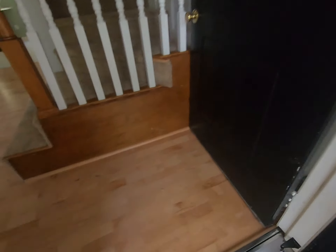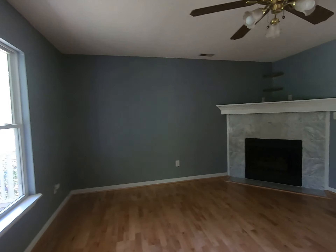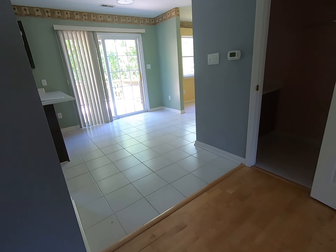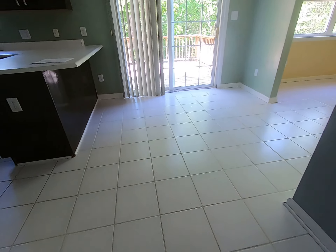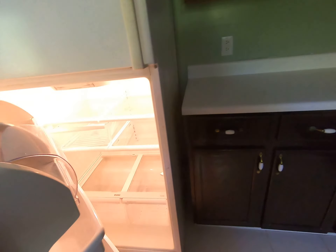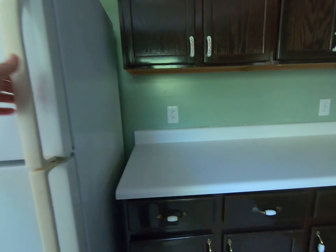Inside you've got a laminate floor in the living room, a gas fireplace, and a little TV niche above for cable and stuff. There are tile floors — a little broken in there but seems clean.